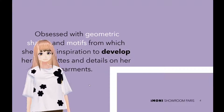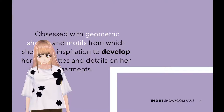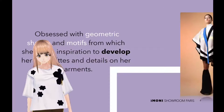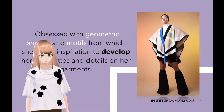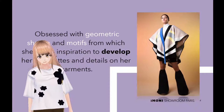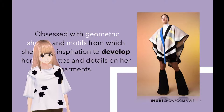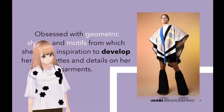She is obsessed with geometric shapes and motifs from which she draws inspiration to develop her silhouettes and details on her garments. Blue silhouettes, geometric patterns and colour blocks as well as texture combinations are key elements in Mira's designs, giving them the perfect balance between comfort and playfulness.